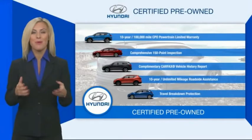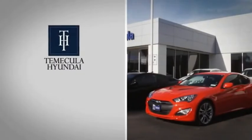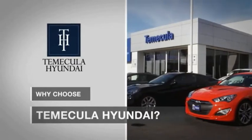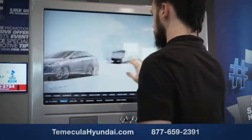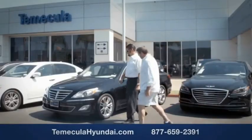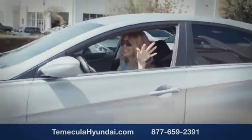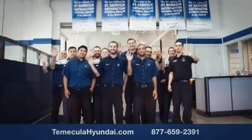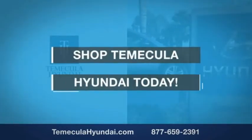Contact your Hyundai dealer today to learn more about the Hyundai certified program. Why choose Temecula Hyundai? It's simple — buying a car is a big financial decision, and knowing you're working with a team you can trust is important. Customer satisfaction is our top priority. You want to work with a team that has integrity and passion. Shop Temecula Hyundai today.